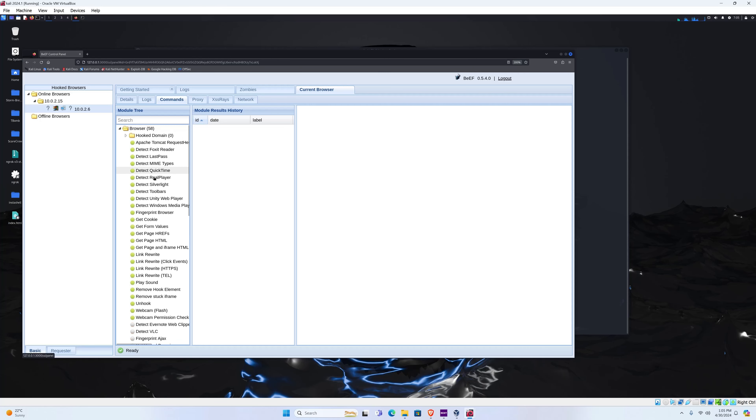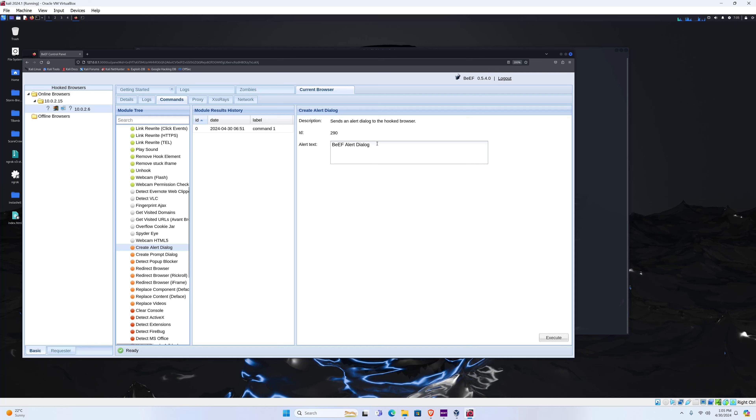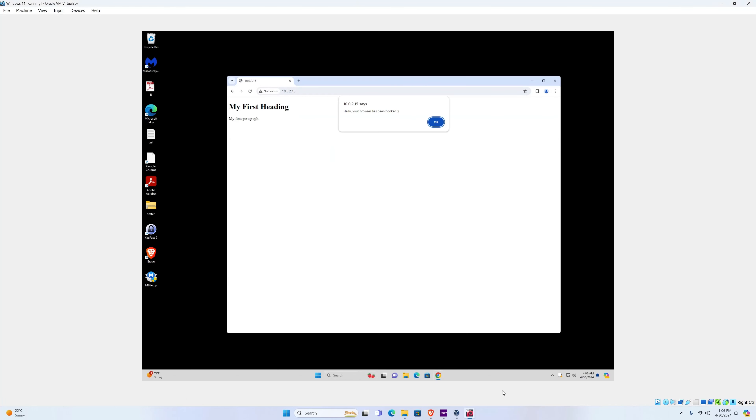For example, in the browser we can look at the Alert Dialog. If I click on Create Alert Dialog, I can send a message to the target machine. Let's type 'Hello, your browser has been hooked' with a smiley face. Once we execute it and go back to the Windows 11 machine, you can see the message is being displayed right here — 'Hello, your browser has been hooked.' So we are successfully controlling this browser.